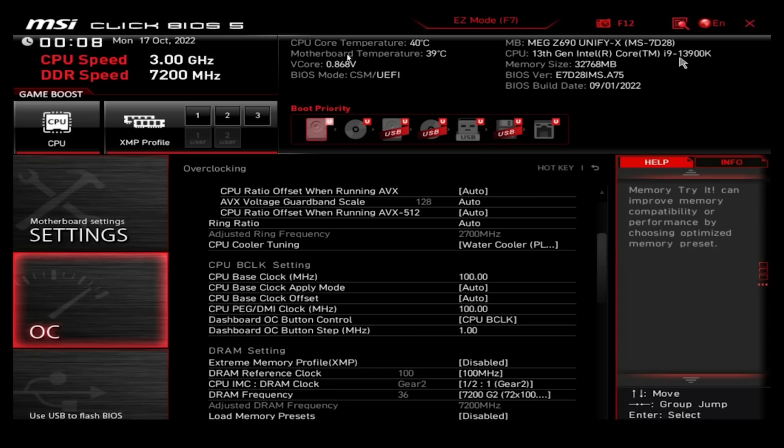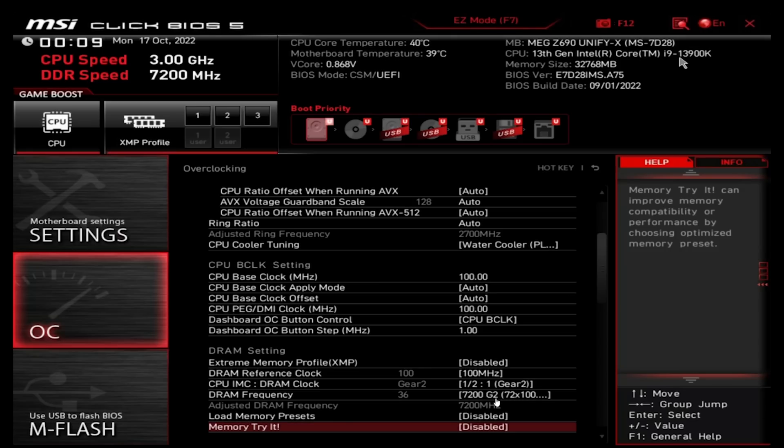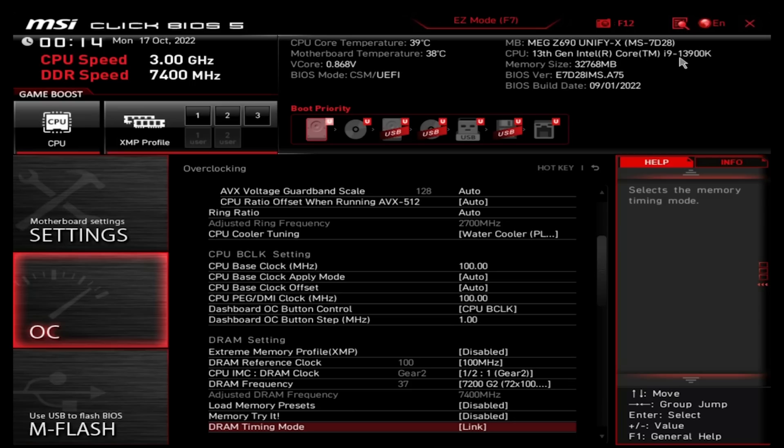7200 stress tests passed — I was not expecting 7200 on M-die. We walked it up further: 7400 errored out and failed. So the memory controller on Raptor Lake appears to be roughly one to two bins better than Alder Lake. His sample is an SP108 on the P-cores, so it is a pretty good sample, but 7200 on M-die seems to work fine.